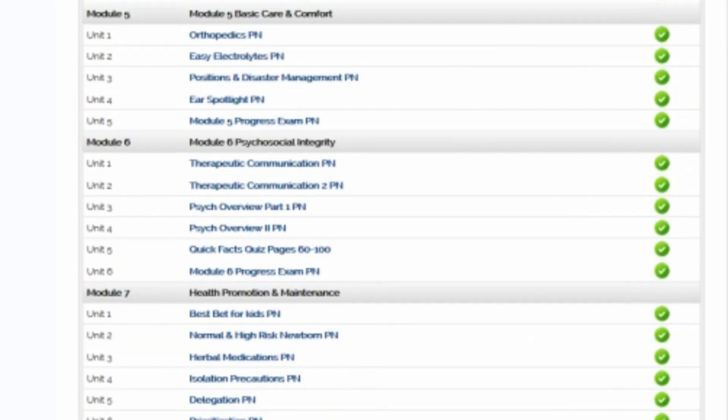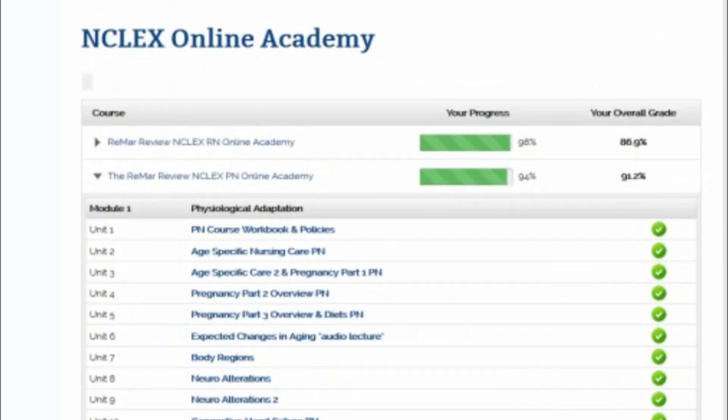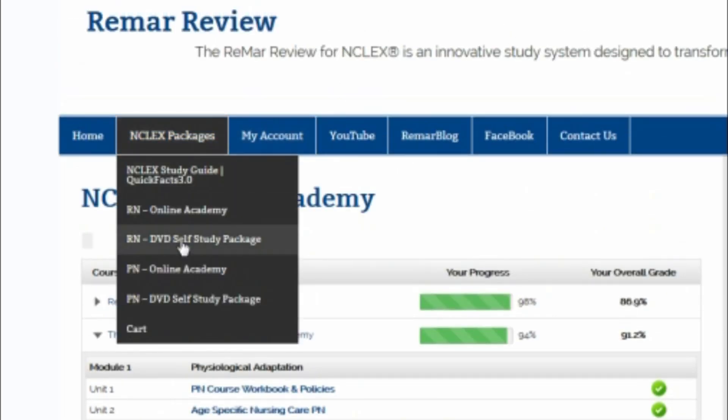I'm glad that I was able to show you inside of the NCLEX PN program. If you are ready to get started, just hit up the NCLEX packages tab and pick the program or the product that is right for you. Thank you for studying and watching REMA review videos. I'll see you soon.